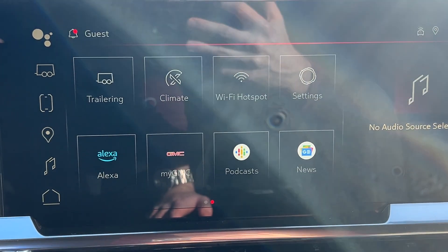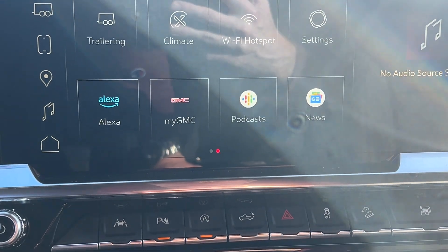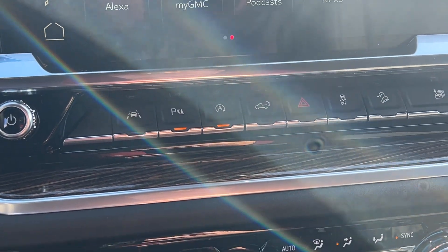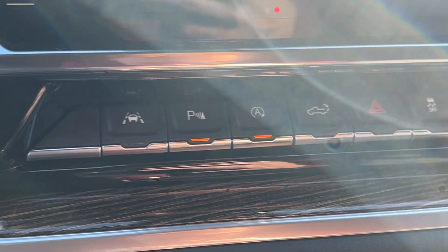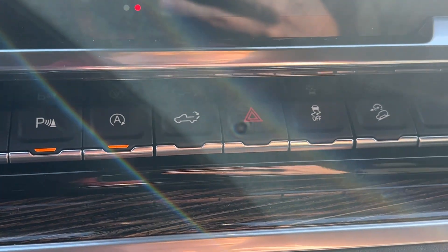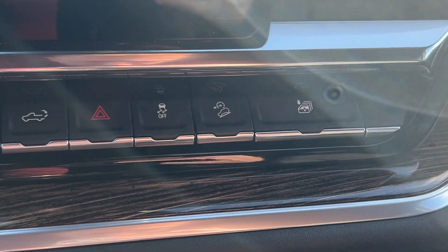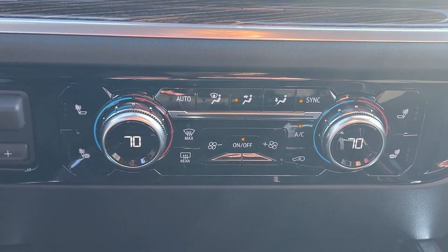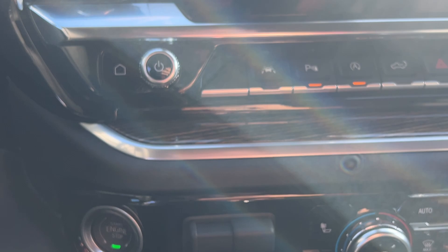You have an onboard Wi-Fi hotspot as well as access to the MyGMC app, which lets you remote start the truck from your phone, check its location, and get service diagnostic reminders. Just below that are all your driver assists — lane keep assist, park sensors, and a function to drop the tailgate from the key fob. Below that, dual climate controls with heated seats and a heated steering wheel.